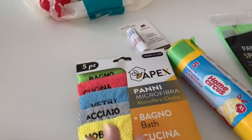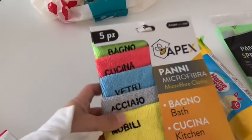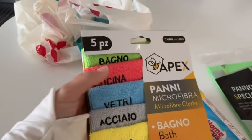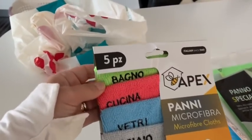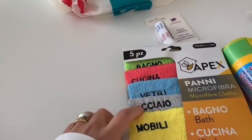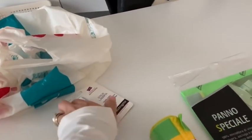Dunque, ho trovato questi pannetti - era una vita che li volevo acquistare perché sono molto utili. Molte volte ci dimentichiamo dove li abbiamo utilizzati, e il bello di questi panni è che su ogni pannetto c'è scritto dove si può utilizzare: uno arancione per il bagno, uno per la cucina, uno azzurro per i vetri, l'acciaio e i mobili.